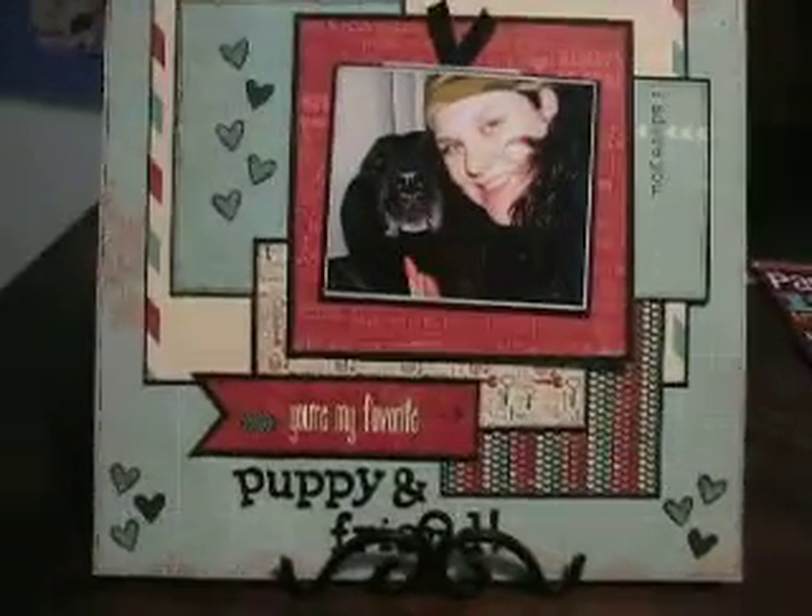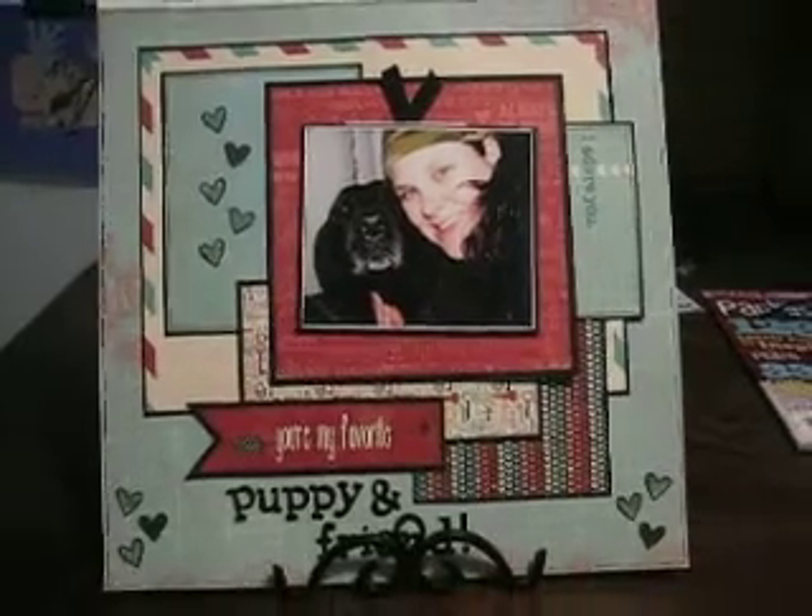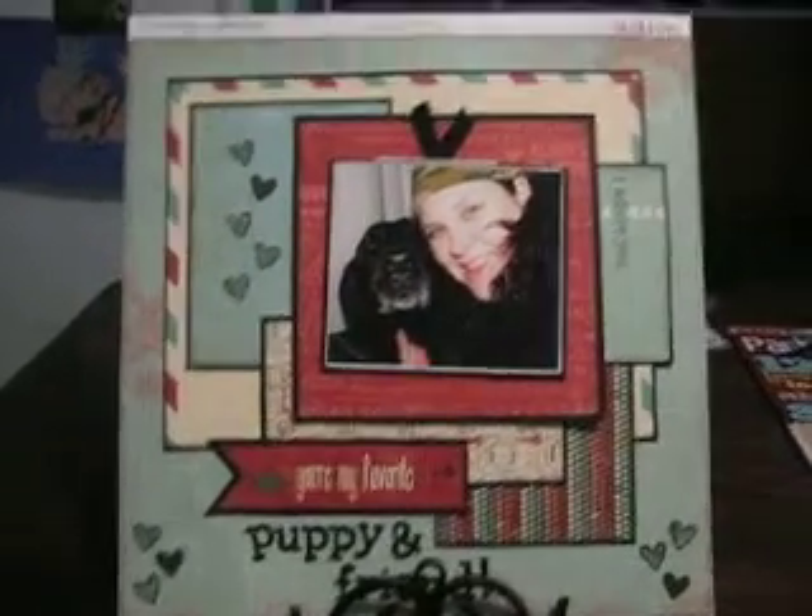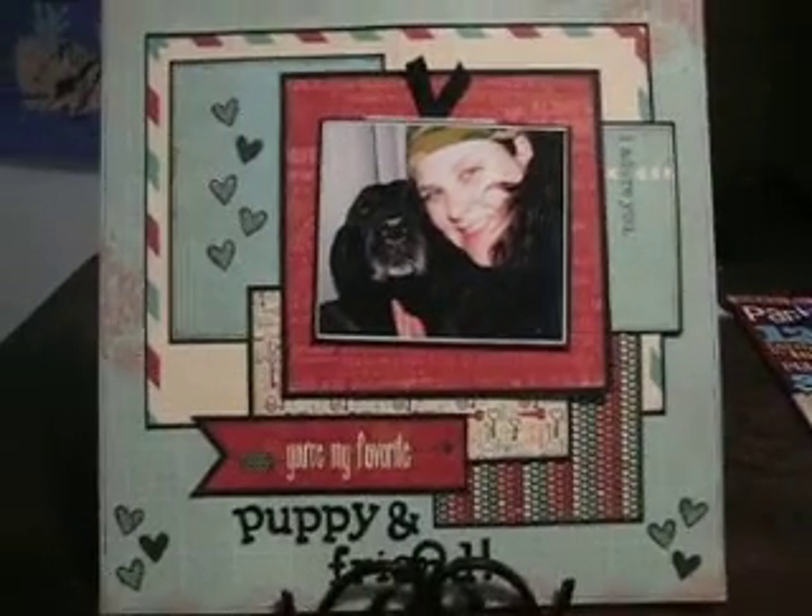Hi everyone! This is a video response to Sherry, which is Scrappin' and Wrappin' 2000 subbie giveaway. Congratulations on your 2000 subbies.